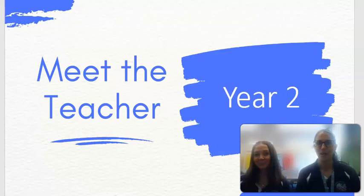Hello, welcome to Devonshire Road Year 2's Meet the Teacher presentation for those that are unable to attend.